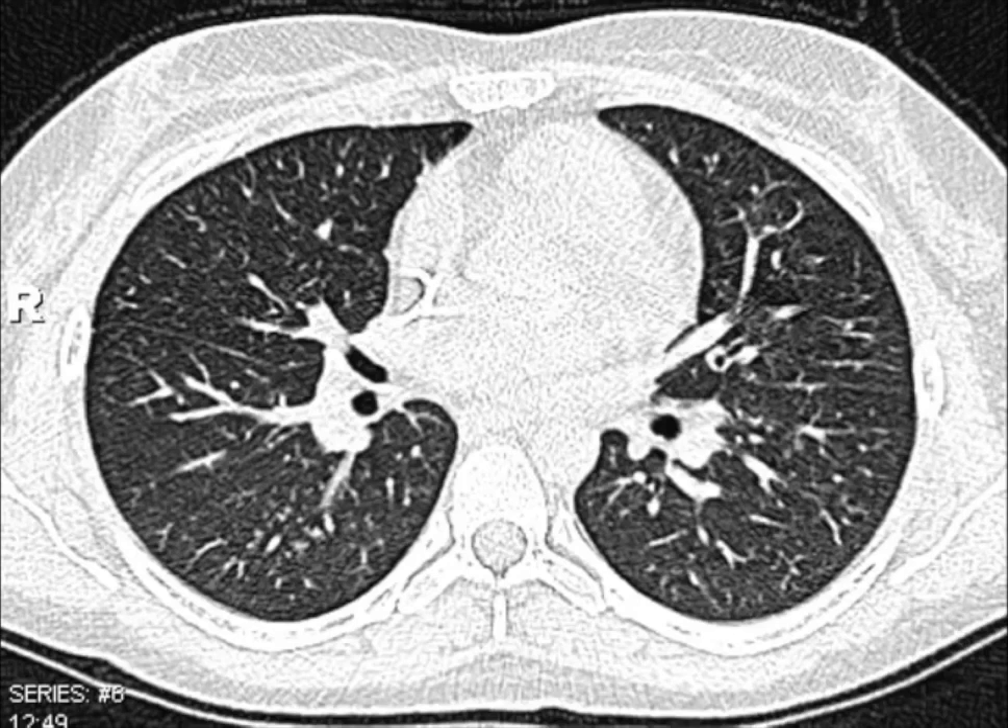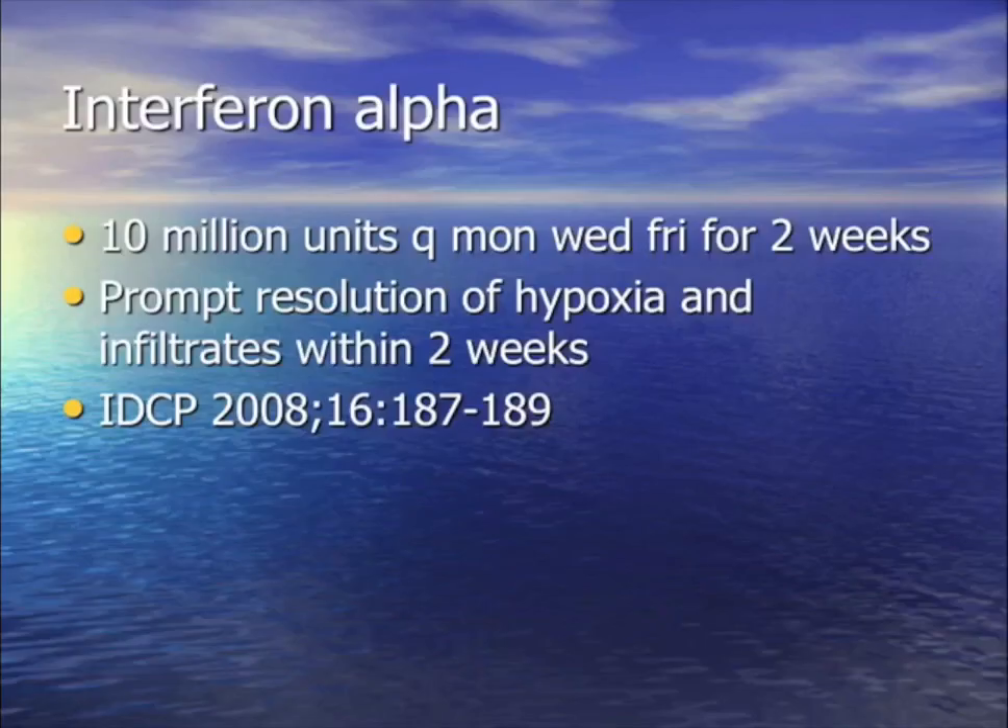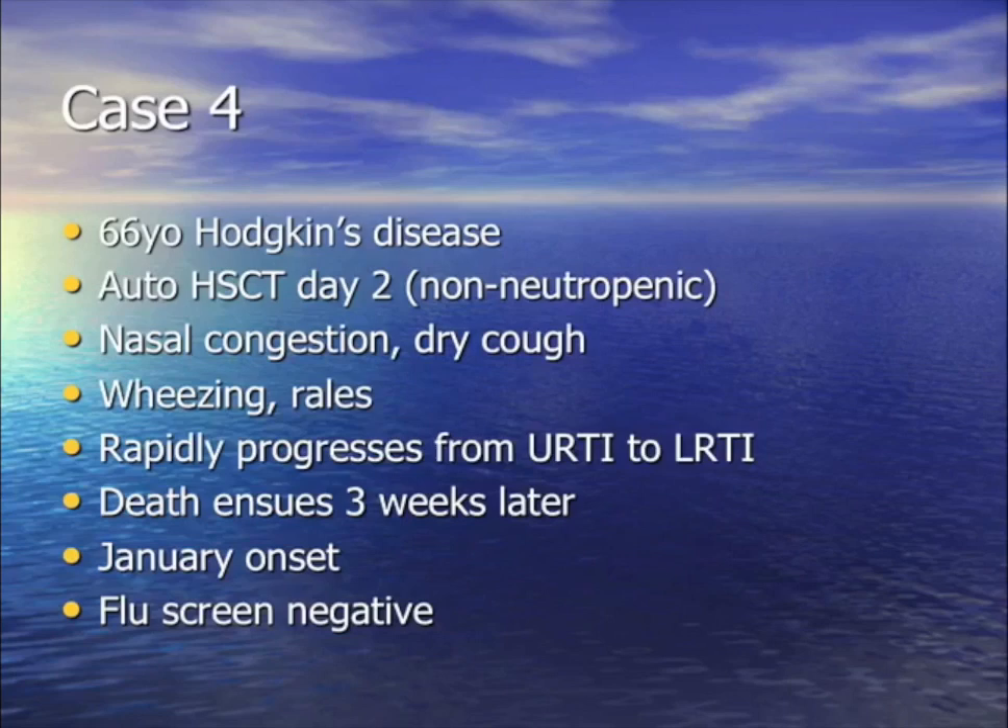We gave this patient with parainfluenza pneumonia — failing ribavirin and steroids, he was dying — alpha interferon. It cured him. He did great, went home, and we published his case.